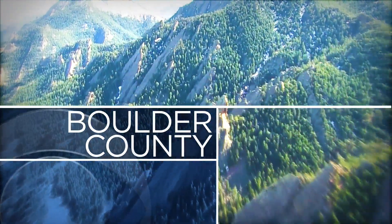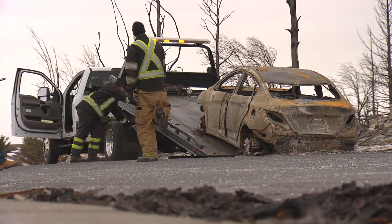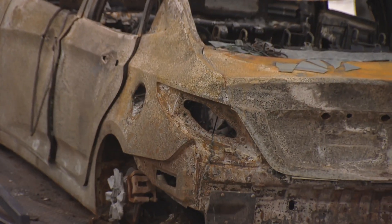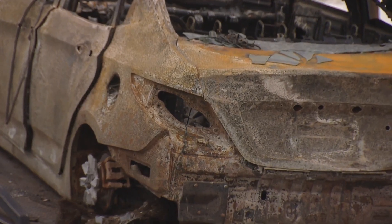As the one-year anniversary of the Marshall Fire approaches, Boulder Fire is rolling out a new evacuation system. Many of those who live in the burn scar area say they didn't receive any warning. Hundreds of people ended up stuck in traffic as the flames quickly moved through the community. CBS4's Sean Boyd explains how the new system allows firefighters to reach residents immediately.